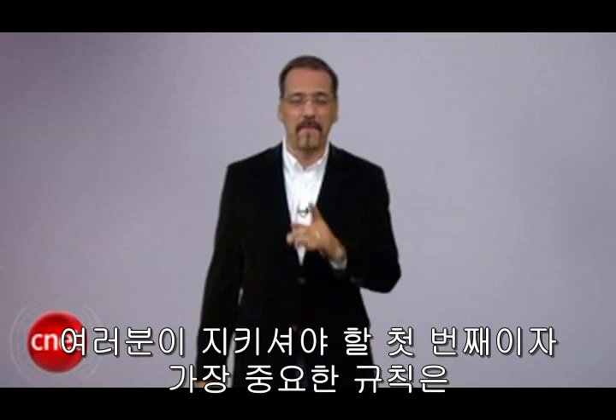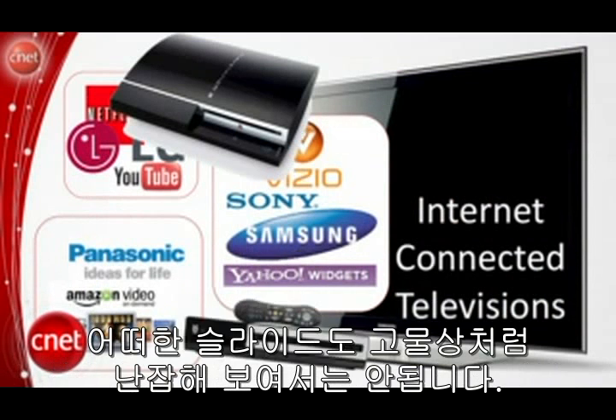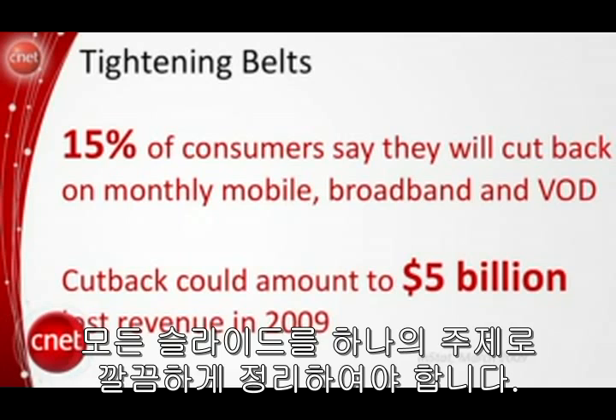First rule to follow, and the most important one: clean and simple. No slide should ever look like a junk shop. Do that and you're telling the room, 'I don't know what matters, I'm putting it all up there.' Keep every slide clear around one thought. This is the most important tip.